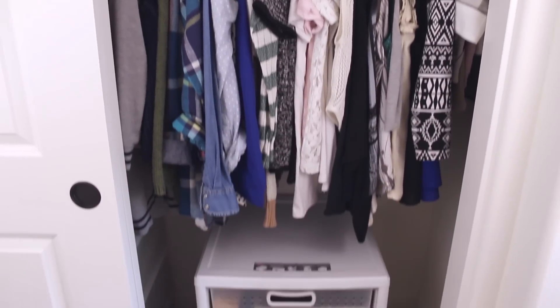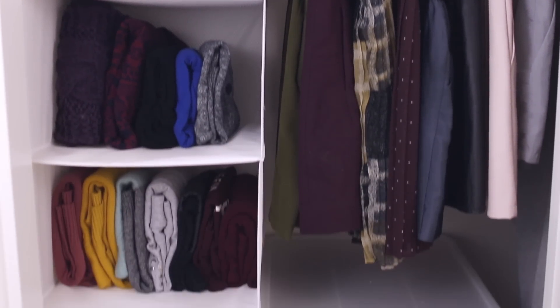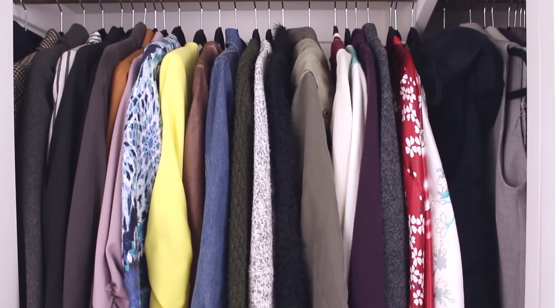That's it for my closet tour. Please give this video a thumbs up if you want to see more videos like this. And don't forget to check the description for where you can get these hangers and organizers. Thanks for watching, guys!